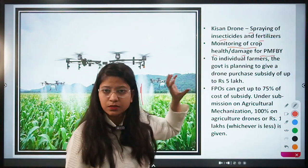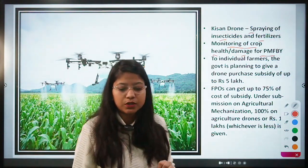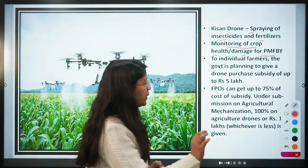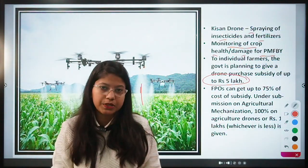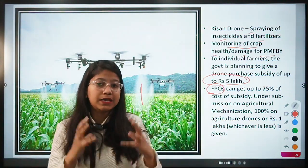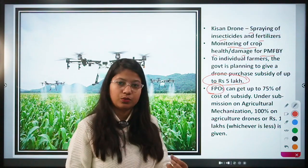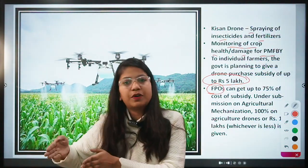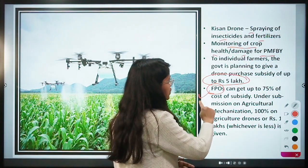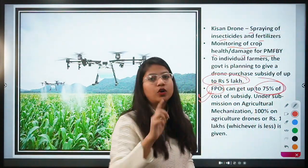To promote drone usage by farmers — since drones are expensive and farmers cannot afford them — the government is providing subsidies. For individual farmers buying a drone, a subsidy of up to five lakh rupees is given. In case an FPO (Farmer Producer Organization) buys drones in bulk for its associated farmers to use, the government provides a 75% subsidy on the cost of the drone.